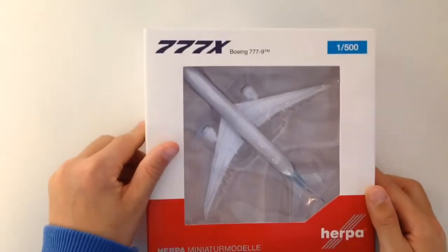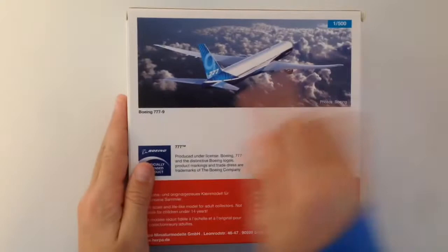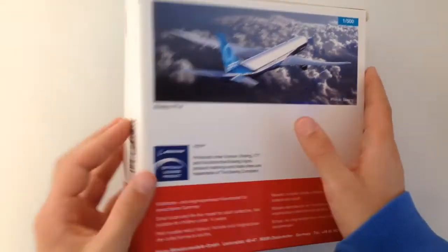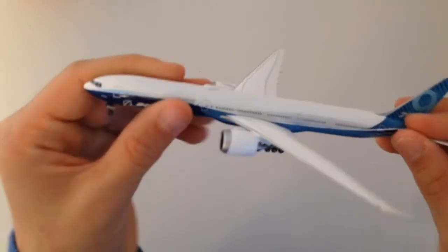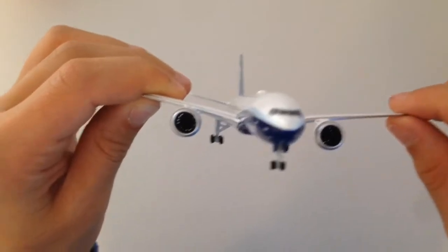Okay, let's now move on to the next. Here it is. It's a Boeing 777X and the scale is also 1 to 500. Here at the back you can see a photo of it. This airplane is a prototype and there are only two planes flying around. Let's open it. This is my absolute favorite airplane. It has a nice blue painting. It has very big engines — these are bigger than from the A380.